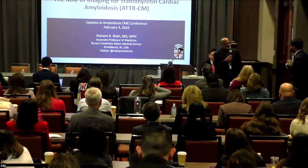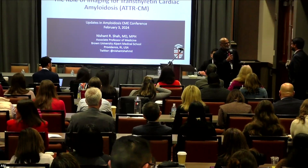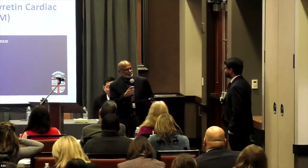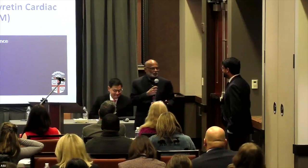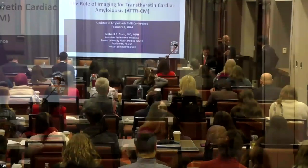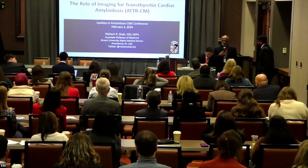Two things: while you were traveling, about 15 cases of amyloidoses have already been diagnosed. And number two, if I had traveled the same time and went west, I would be in Hawaii by now. But thank you for coming to share your wealth of knowledge — we really appreciate the role of imaging for amyloid. Go ahead.